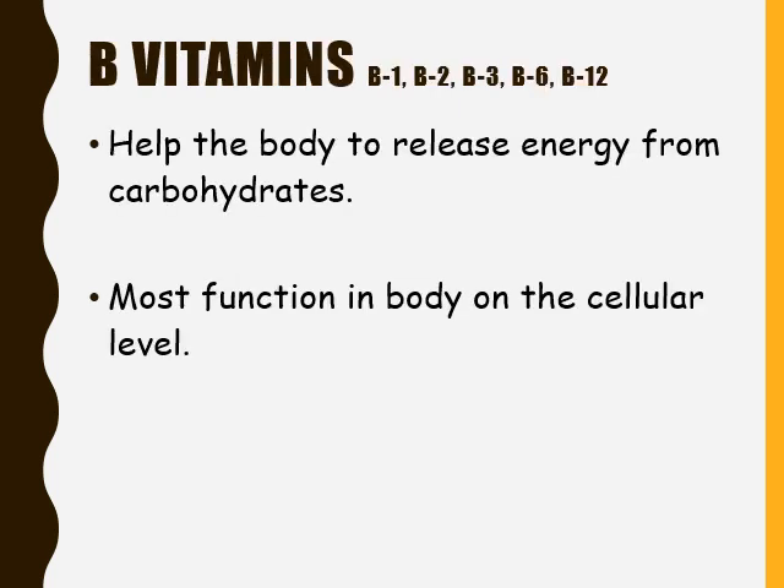The first vitamins we are going to explore are the B vitamins. There are several different B vitamins: B1, B2, B3, B6, and B12. All B vitamins help the body to release energy from carbohydrates, and most of this function is on a cellular level.